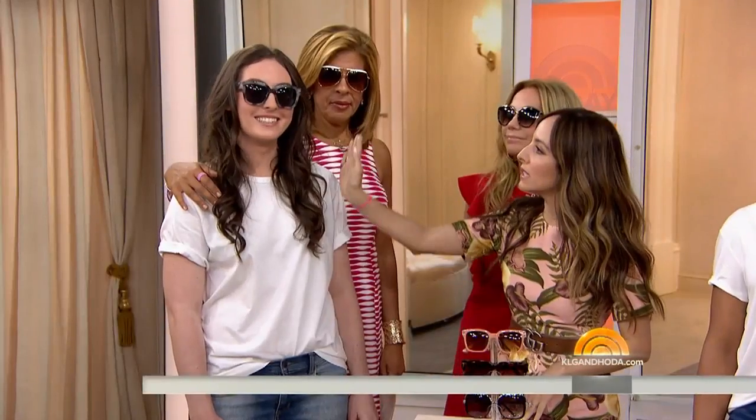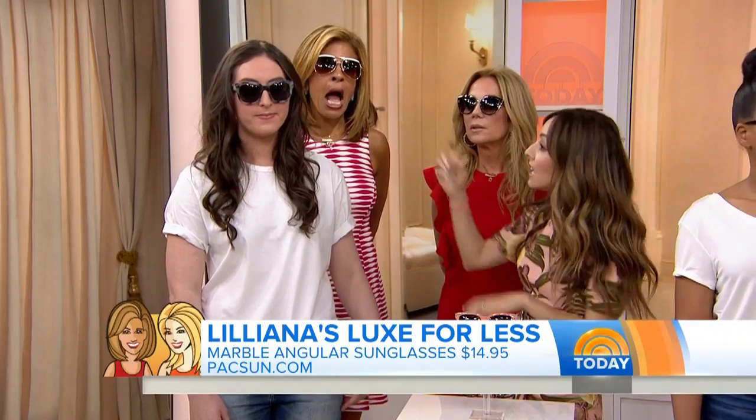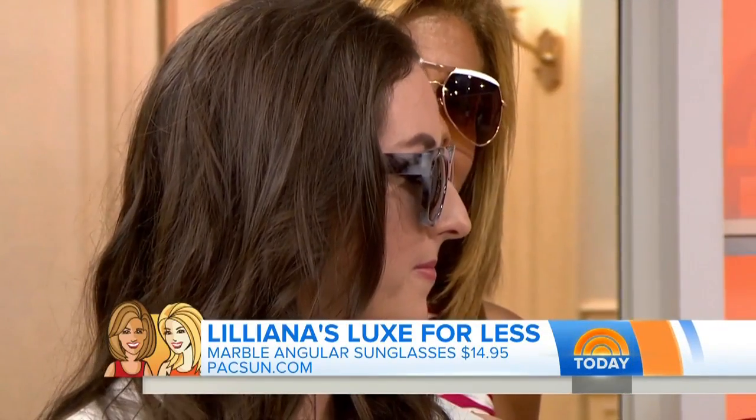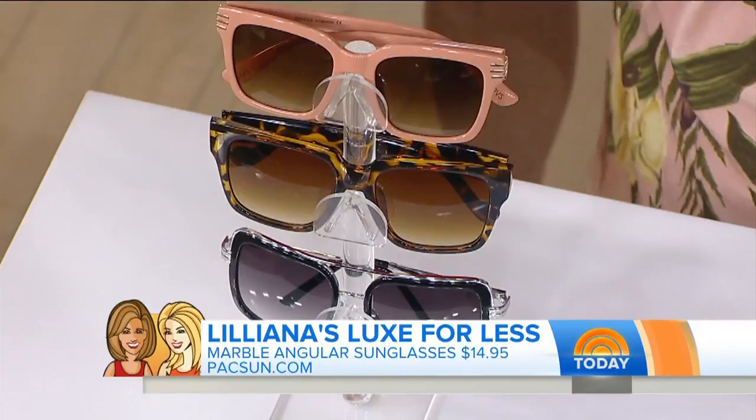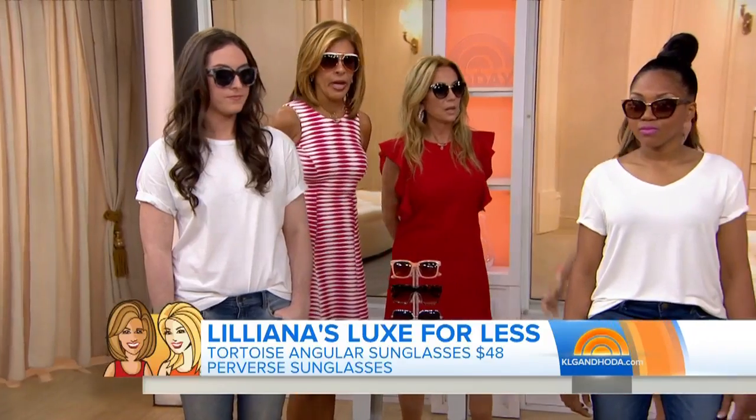Let's start with MC here. She has more of a rounded, soft face shape — the measurement from your forehead to your chin and ear to ear are about the same, and you have soft lines. So we suggested a more square, angular shaped sunglass. These are from PacSun, under $16. You can also find tons of different styles — these are from Perverse. They make great square shaped sunglasses, just a really flattering look.